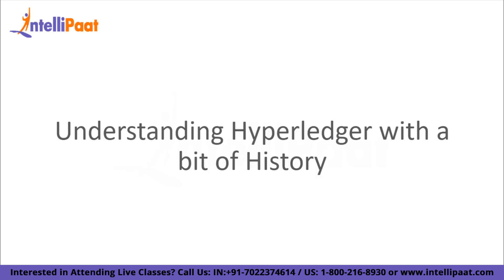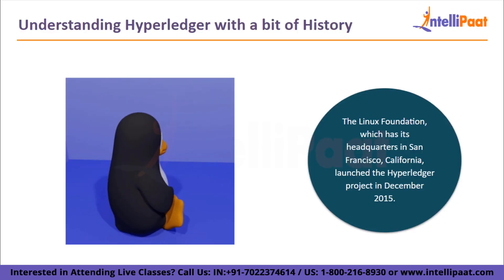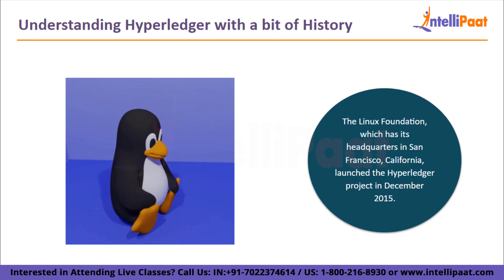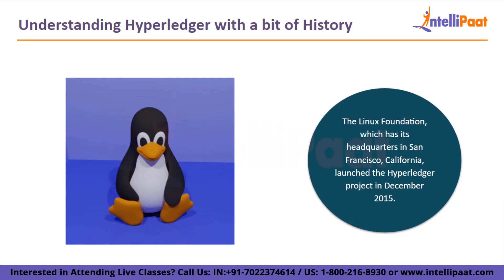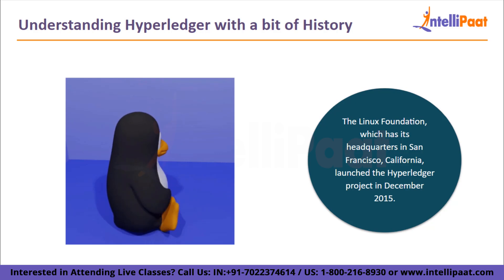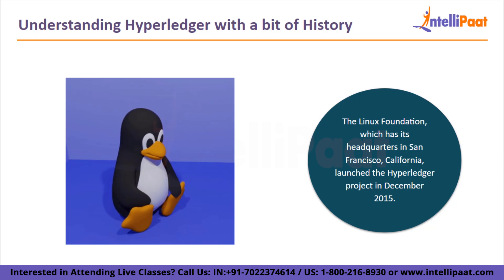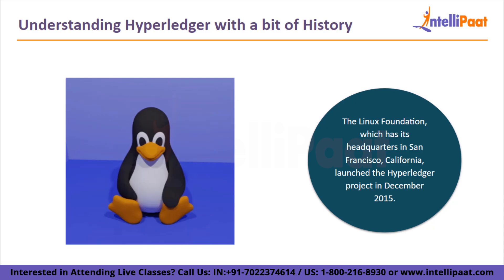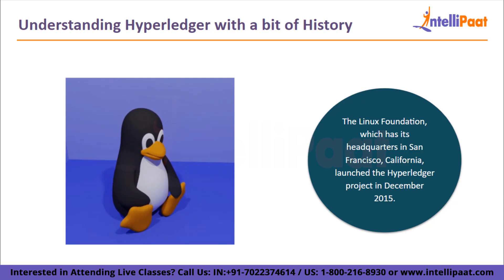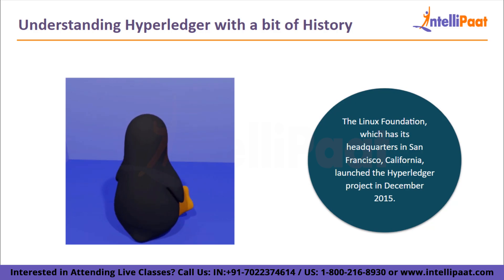Now let's understand Hyperledger with a bit of history. The Linux Foundation, which has its headquarters in San Francisco, California, launched the Hyperledger project in December 2015. Today, there are more than 120 member companies, up from its initial 30. Hyperledger was established with the goal of speeding up industry-wide collaboration for the development of high-performance and dependable blockchain and distributed ledger-based technology frameworks, in order to improve the efficiency, performance, and transactions of various business operations. Leading companies from the financial banking, IoT, supply chain management, manufacturing and production, and technology sectors are part of the global collaboration known as Hyperledger.